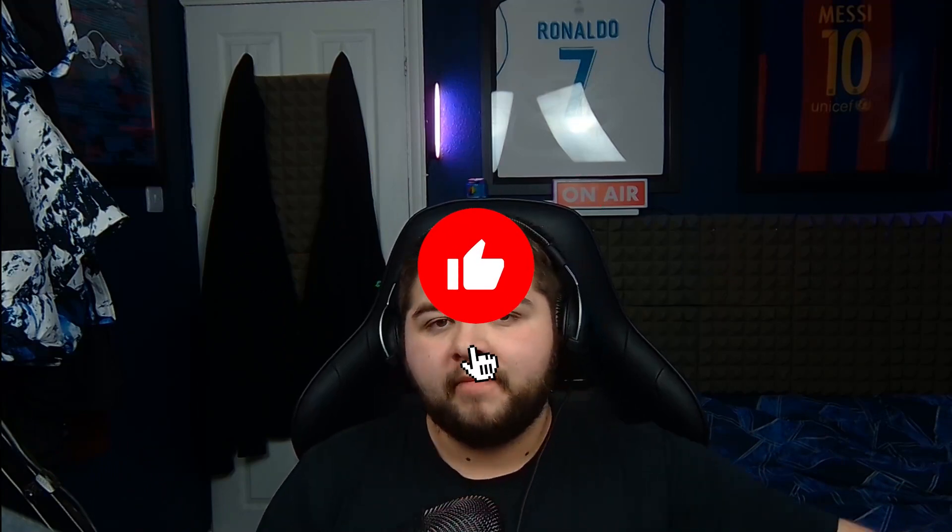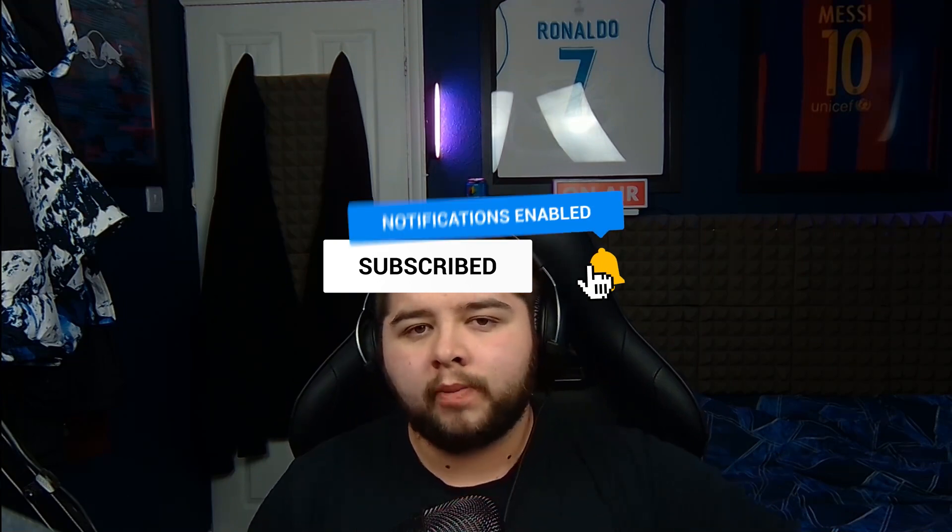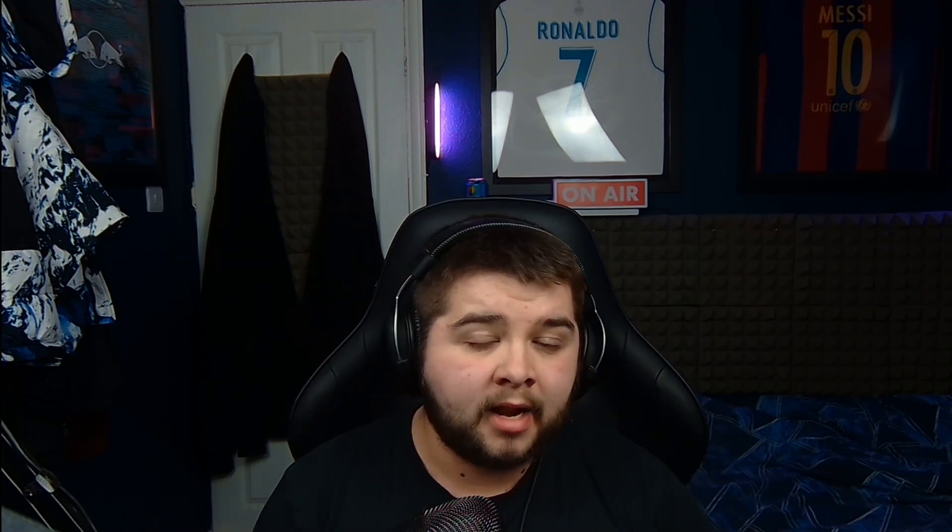Trust me, you guys are going to enjoy this. If you do, be sure to leave a like, subscribe to the channel and turn on notifications, and also do come over to the Twitch — it's going to be on the screen and in the description as always. We're going to be live again for the rest of the week, but let's go ahead and get into the testing phase.